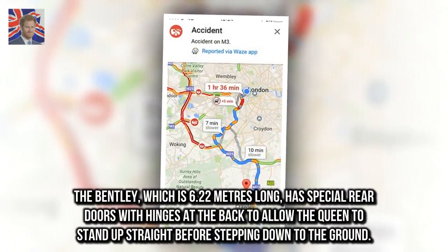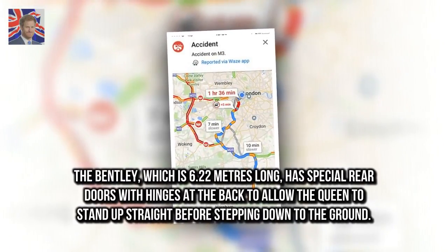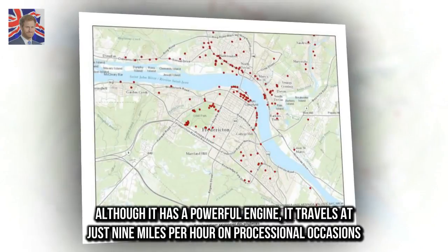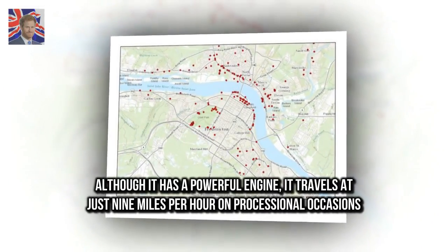The Bentley, which is 6.22 metres long, has special rear doors with hinges at the back to allow the Queen to stand up straight before stepping down to the ground. Although it has a powerful engine, it travels at just 9 mph on processional occasions.